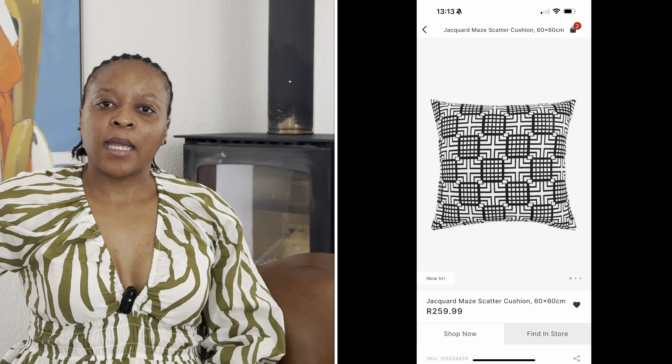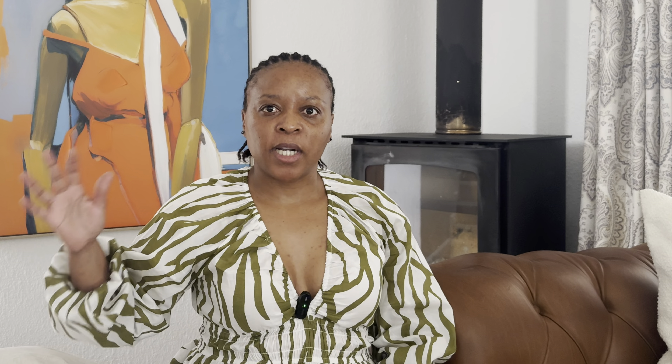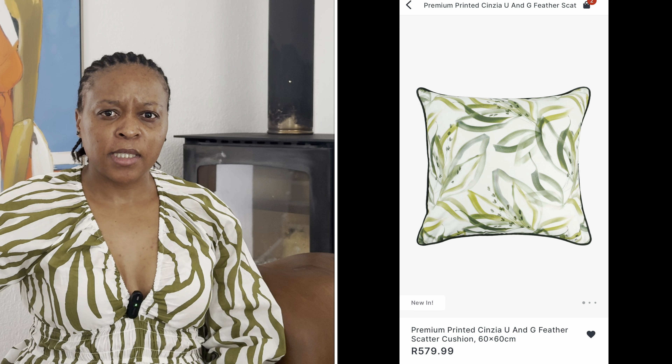If I feel like I cannot find what I want in stores, I will go and make my own. Every store has different ranges when it comes to scatter cushions. Mr. Price has scatter cushions for around 150 rand, and the most I've seen at Mr. Price was about 500 rand. What these stores do is use designer fabrics to create their premium collections.